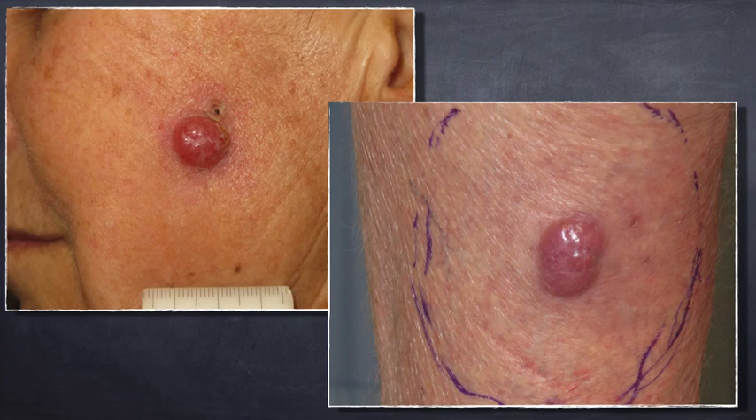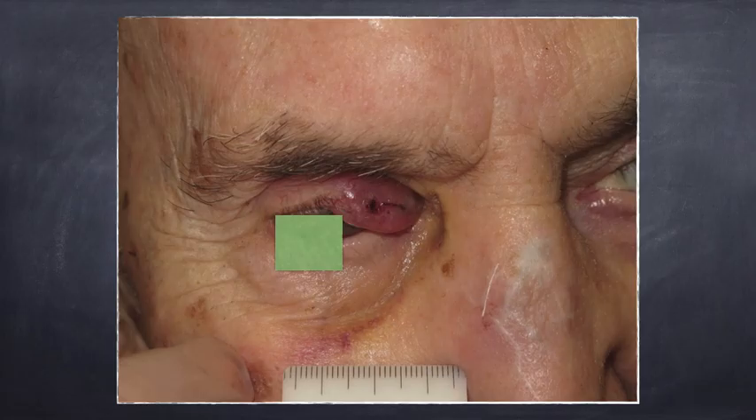Here you can see the face of an elderly woman with a cherry red nodule on her cheek, and the leg of a 70-year-old man with, again, a big nodule with red color. Here is another peculiar aspect with red nodules fast-growing on the eyelid of this patient.